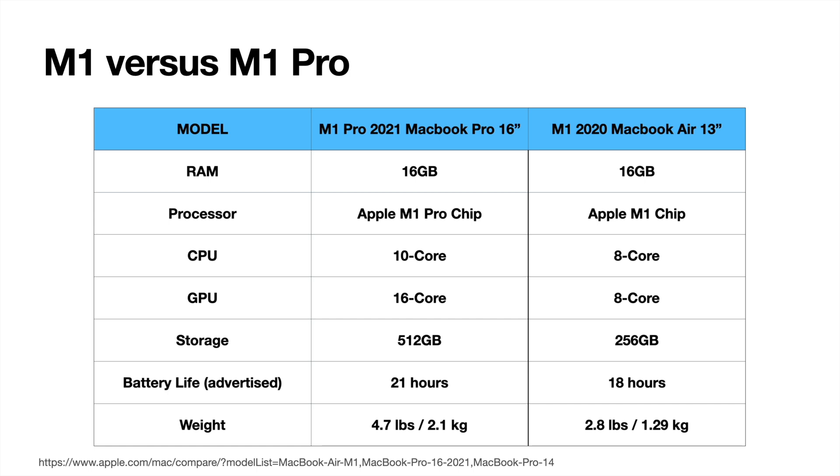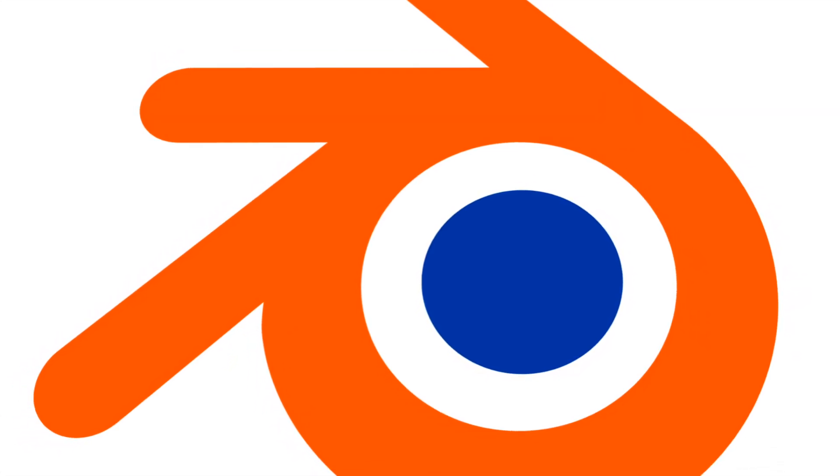Both have the same memory. The main difference is there are a lot more GPU cores on the 16-inch, and there are two extra CPU cores. Let's get started. In this preview, I'm going to be comparing how long it takes to open a program called Blender.